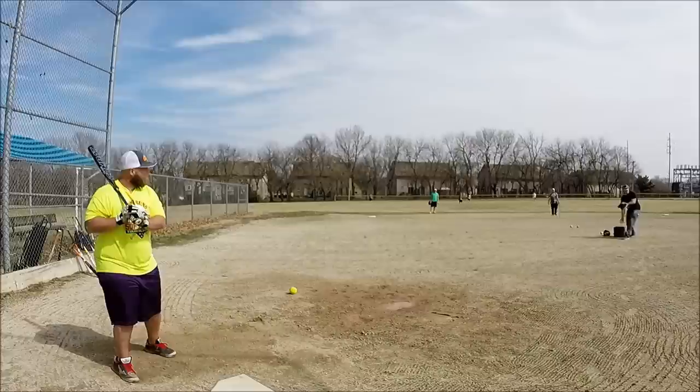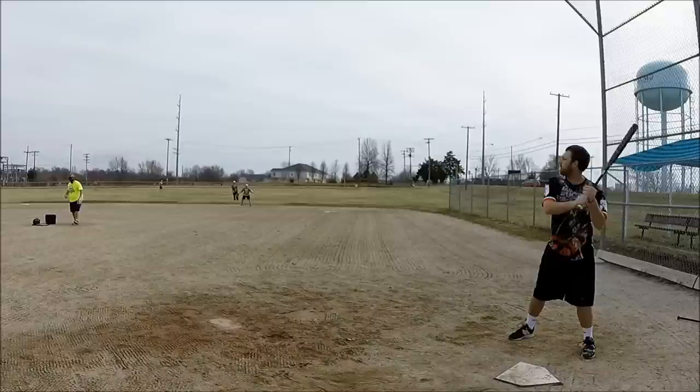Last swing of the video — there's a slight breeze blowing in. The wind was blowing in for the whole video, about five or ten miles an hour. And Brent put a pretty good shot on a ball.